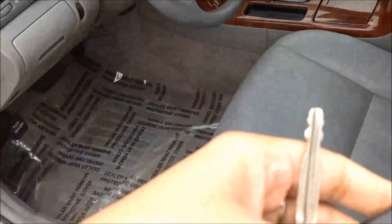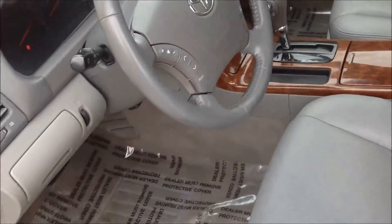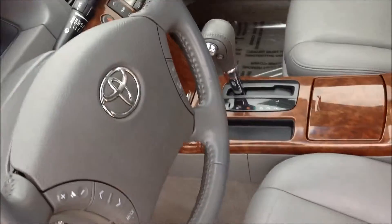You still get keyless entry for this one — you have the lock, unlock, and trunk buttons.